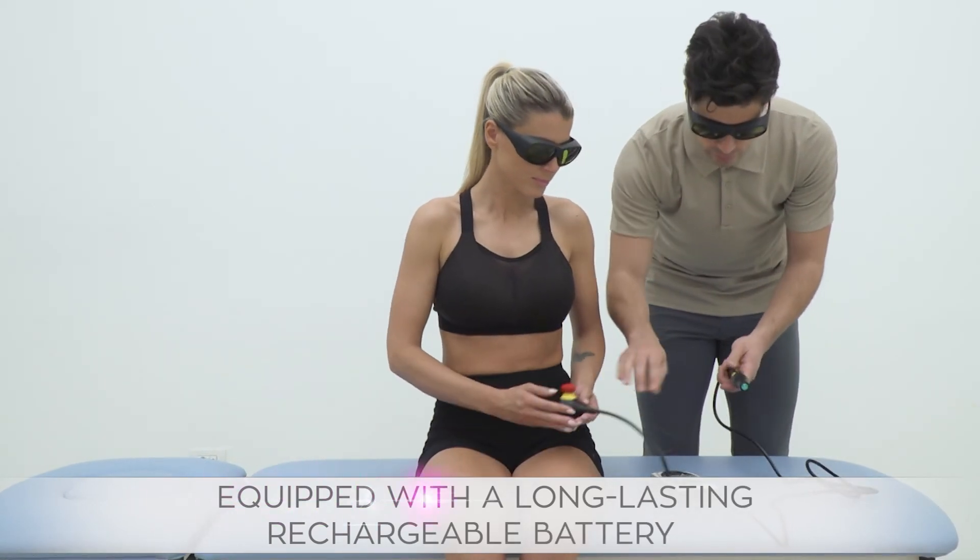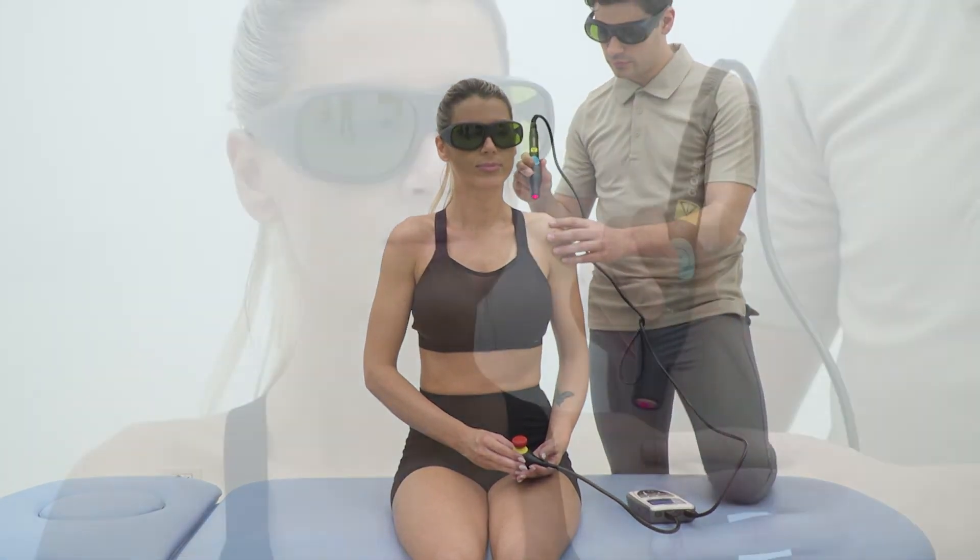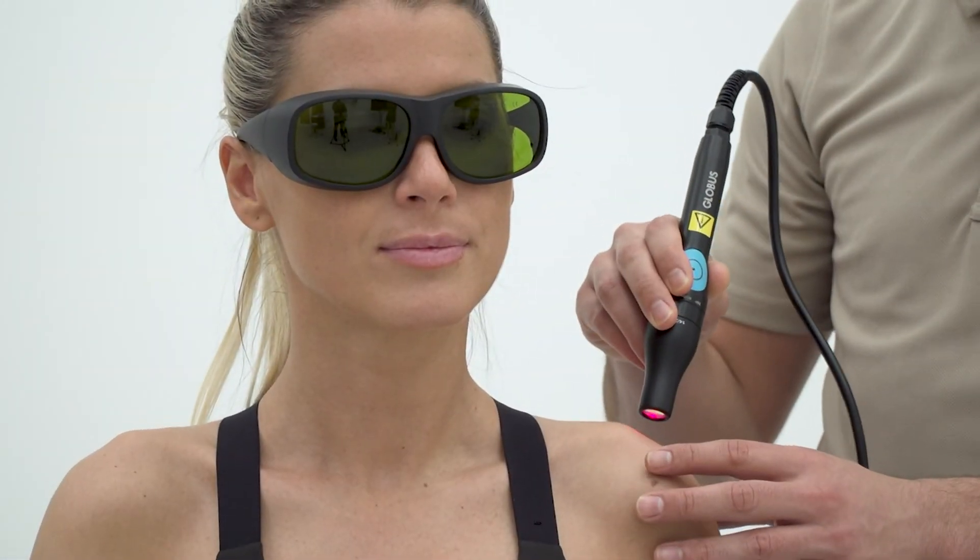All PhysioLaser devices are equipped with a high performance rechargeable battery, which provides great autonomy of use even without connection to the mains.